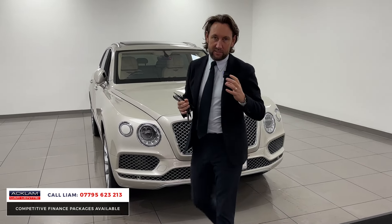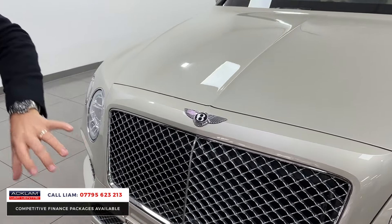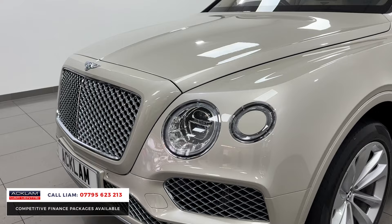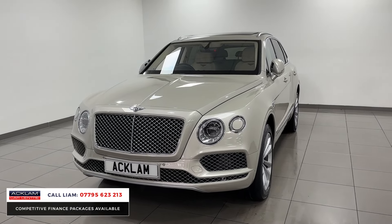It's got an extended chrome finish on the outside, which is being paid for. So the grille, the inserts — it's not been done black. They do the black line specification where it's all de-chromed, but I just think the chrome on this vehicle suits the car.